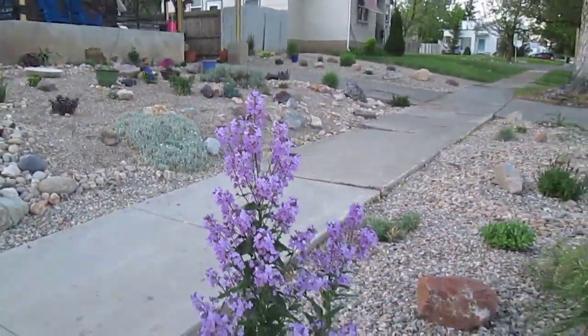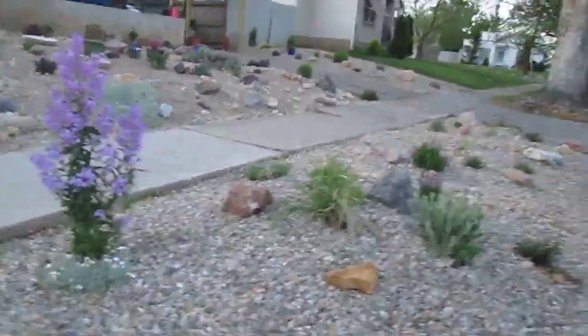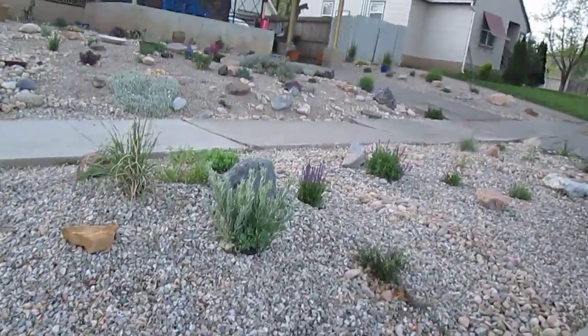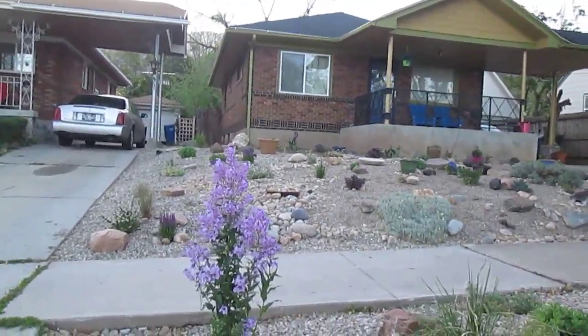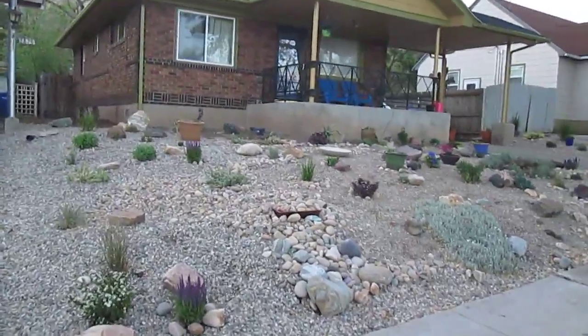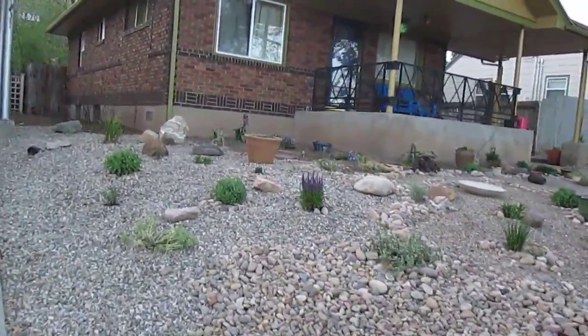Welcome to our little home here in Ogden. We've been working more on the front yard of our property to put in more plants in our xeriscape here. As you can see, we're growing apple trees along the side of the house. These are apple trees for profit.